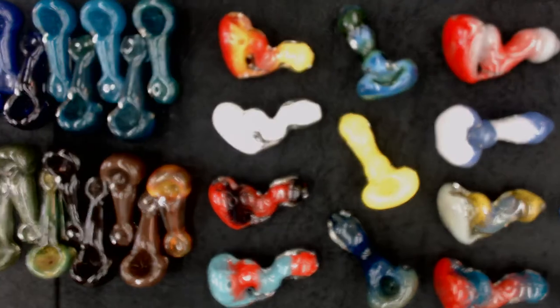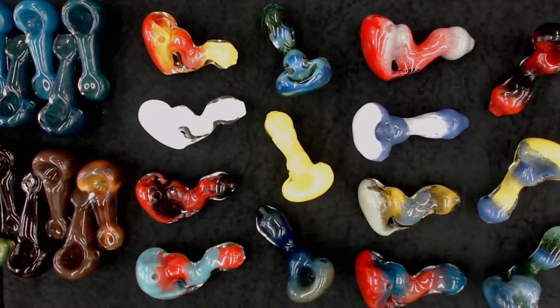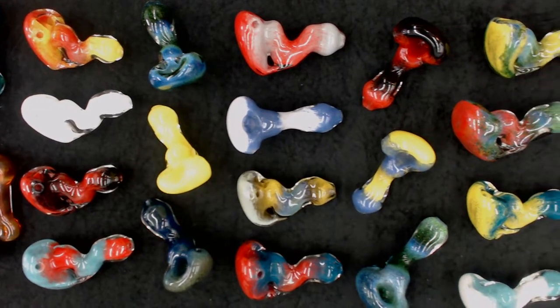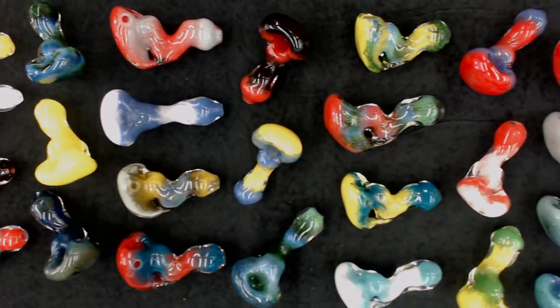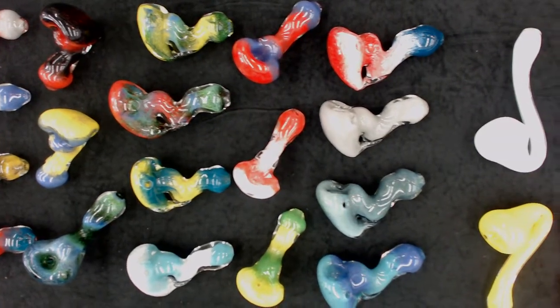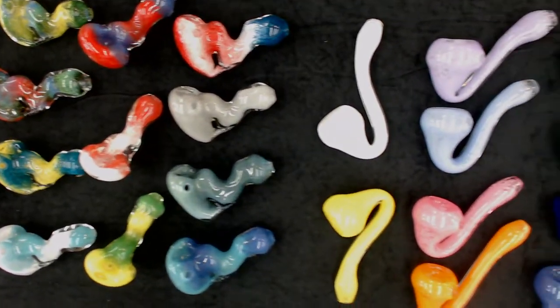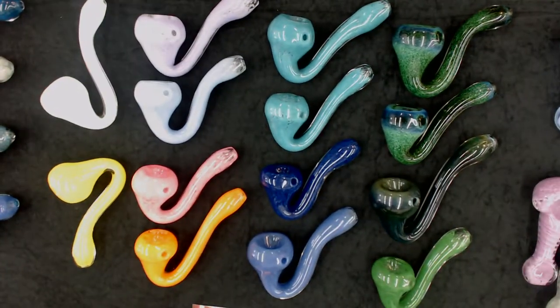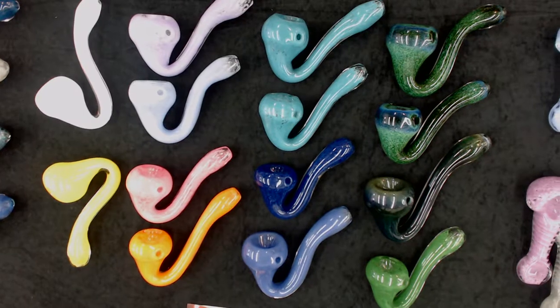Right here I have my Frit Sherlock Throop spoons that sit up nice on the table and come in a wide variety of colors — both single color and multi-color — wholesale price on these is $20.00. I also carry a single color Frit Sherlock spoon, classic shape, fits your hand real nice. Wholesale price: $15.00.